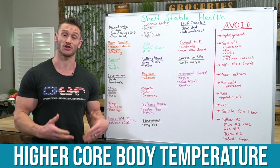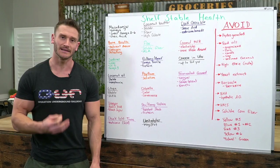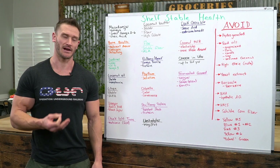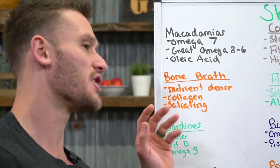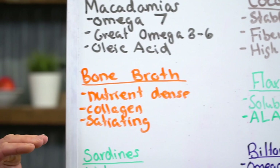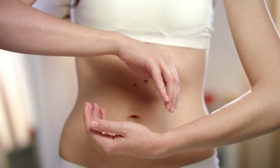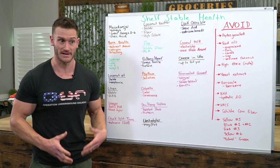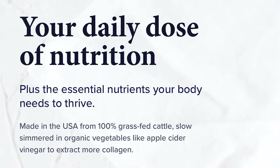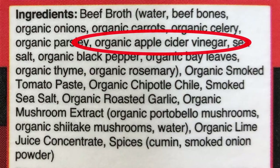Next up is bone broth. A lot of people stock up on chicken stock or beef stock, which is just plain broth with not a lot of nutrient value. With bone broth you're actually getting protein, collagen, and much more nutrient density. The collagen is very good for the gut mucosal layer, which matters because eating shelf-stable foods can stress your gut. If you're going to be sedentary on lockdown, pay attention to gut health. I've put a link below for Kettle and Fire, my favorite bone broth — it has apple cider vinegar that helps with absorption and mineralization.